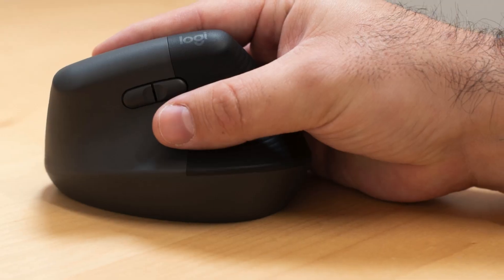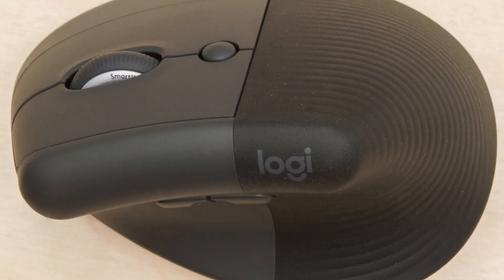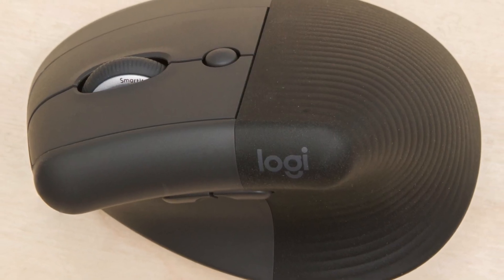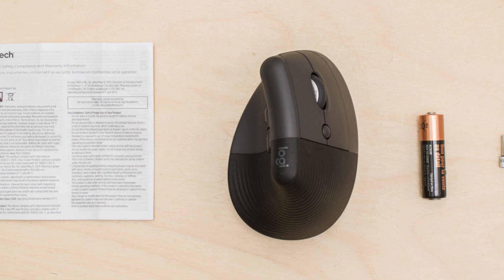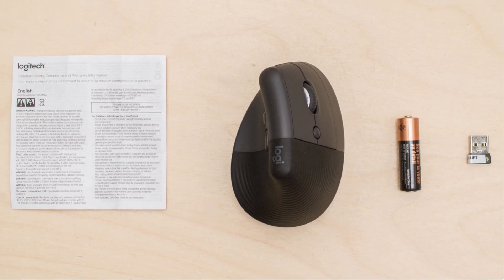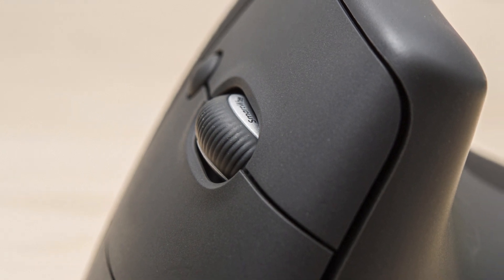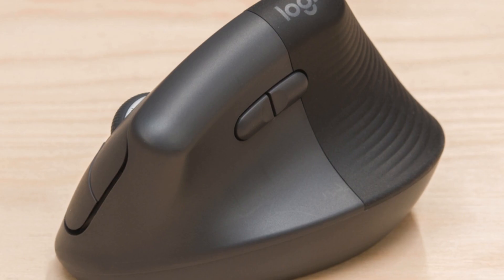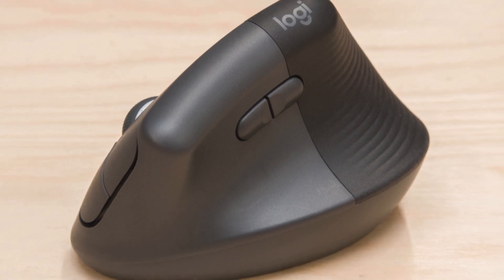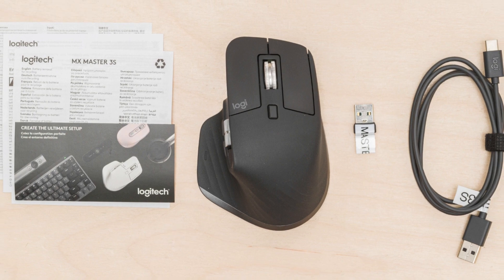With a compact form factor suitable for small to medium-sized hands, it prioritizes comfort without compromising functionality. Boasting superb build quality and a textured rubberized surface for enhanced grip, it offers quiet button clicks and a versatile scroll wheel with multiple modes. Available in three color options, it seamlessly connects wirelessly via Bluetooth or USB receiver, accommodating up to three devices simultaneously.